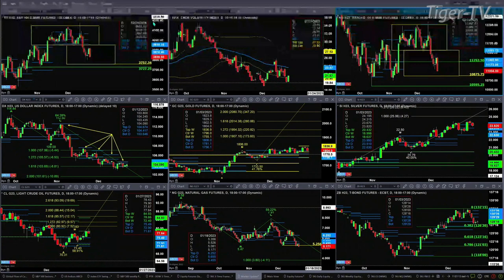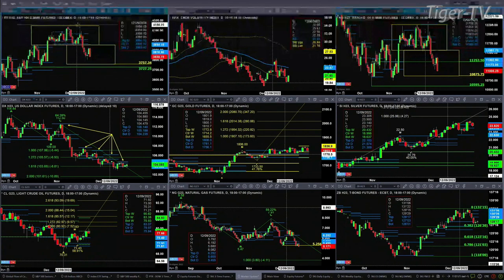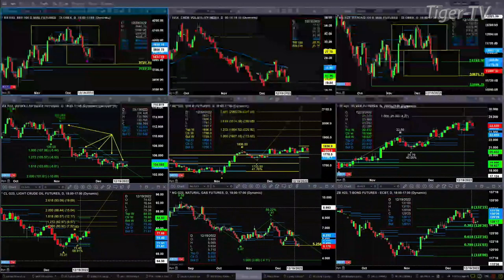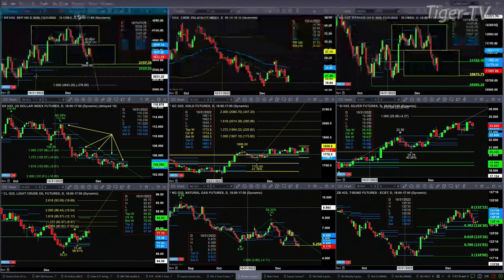37.27 is the top of that October 3rd swing point. But you could get an A-to-B equal C-D to the downside. We don't have that just yet — price would need to take out the low from a couple of days ago. But if it did that, then we could actually get an A-to-B equal C-D to the downside. If it does form, that would give us a price target that takes us all the way back down to that October 3rd low at the 35.43 level.